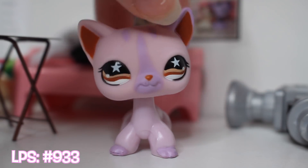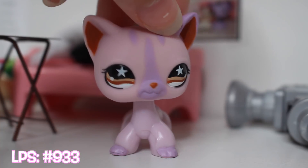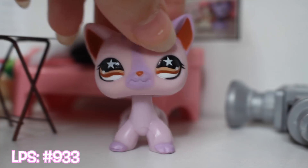Another purple short hair cat. This one has the stars in its eyes in a different pattern. I really like it. Also good condition.